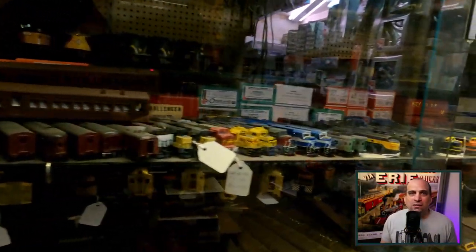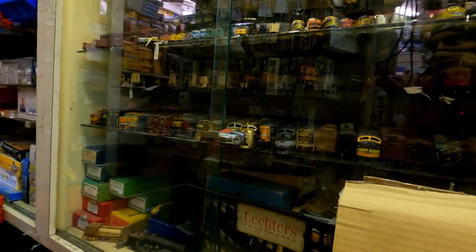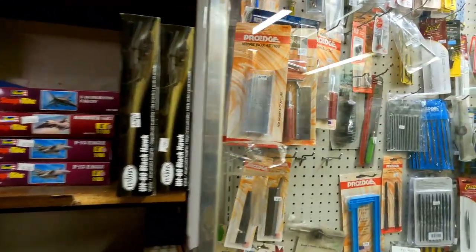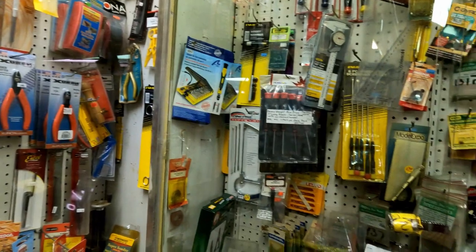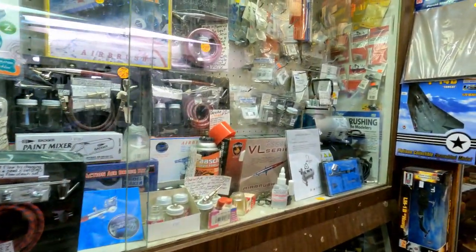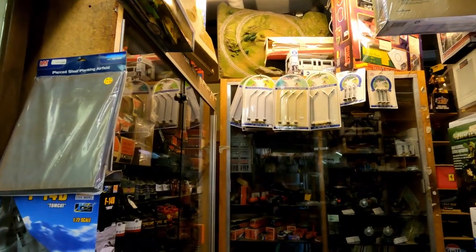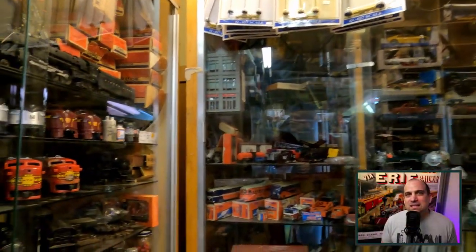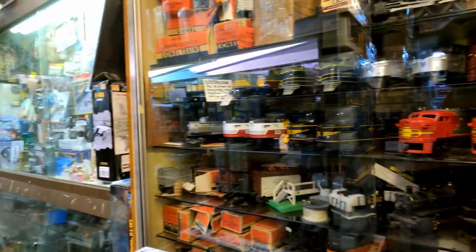While a lot of hobby shops are doing a lot of online sales, except for a simple website the Red Caboose has a limited internet presence. But limited is definitely not a word I would use to describe the store's inventory. There is a very diverse selection from collector's items to brand new releases.